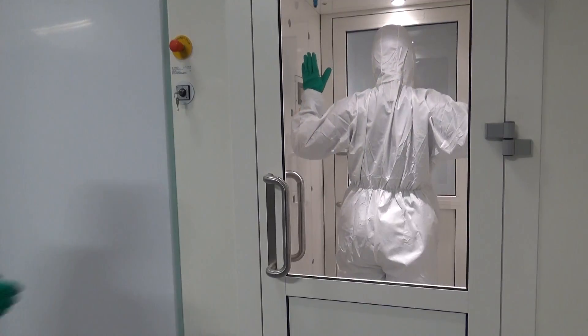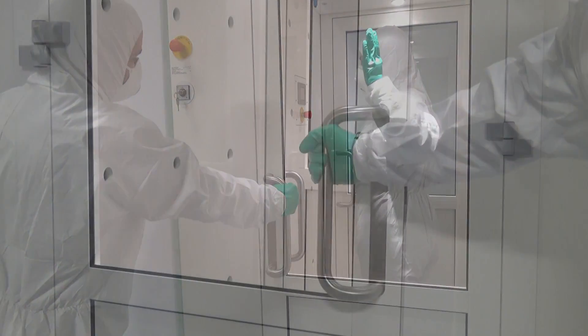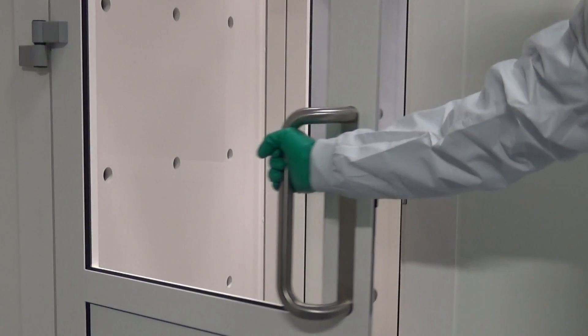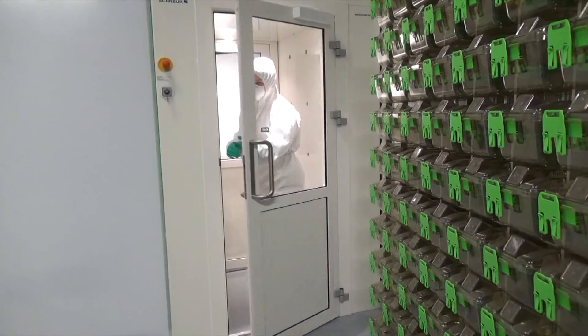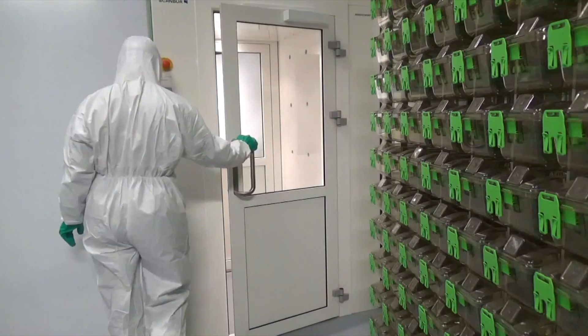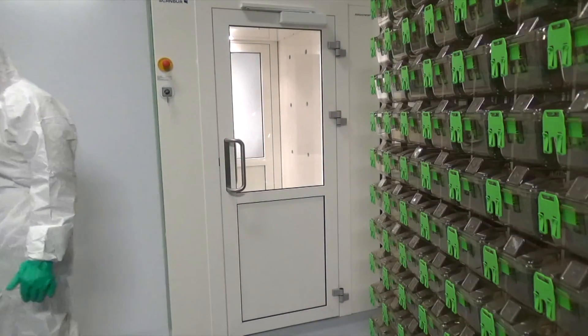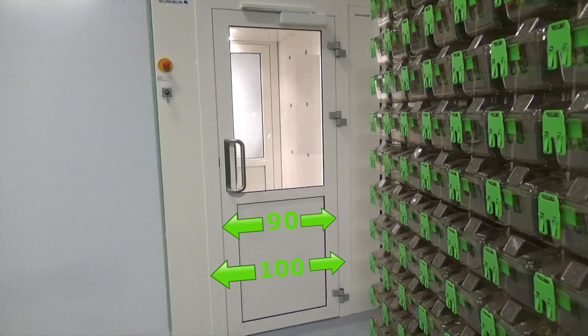An air shower has interlocks on the doors, ensuring that it cannot be opened during a cleaning cycle. Doors can be hinged to the left or to the right depending on local conditions, such as traffic patterns, supply routes and the position of walls or furniture. The door is 90 cm wide, or as an option 100 cm if large pieces of equipment should be able to pass through the unit.